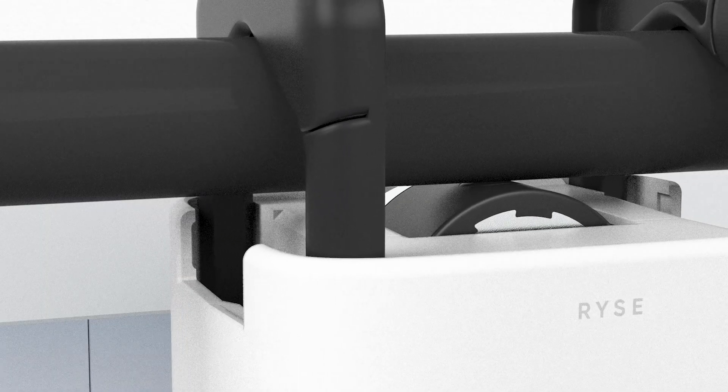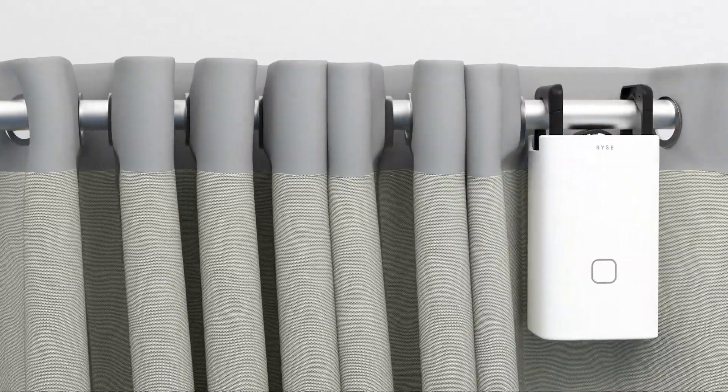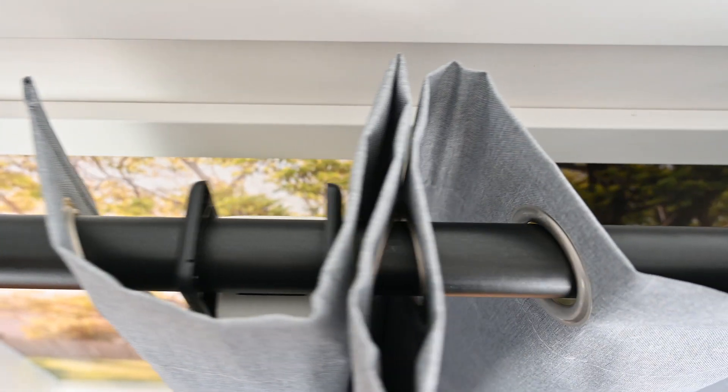Combined with a high performance motor, it is whisper quiet and compatible with curtains you already own. The independent suspension on the support arms is a game changer — they allow for precise control and eliminate any snagging issues, allowing your curtains to glide effortlessly.